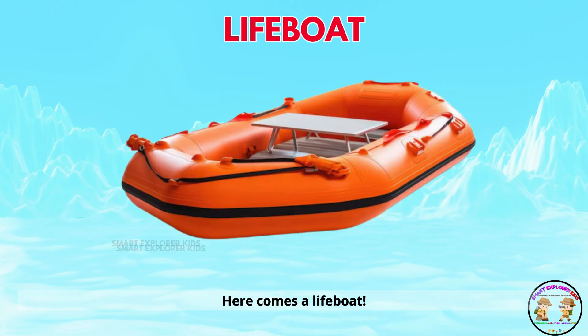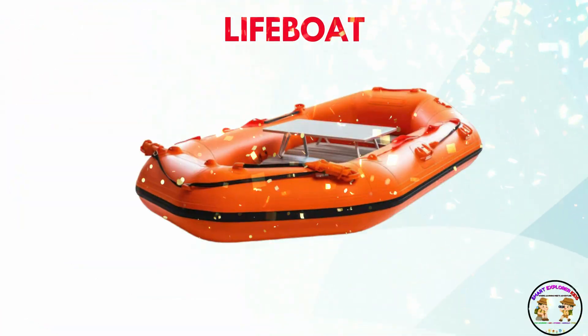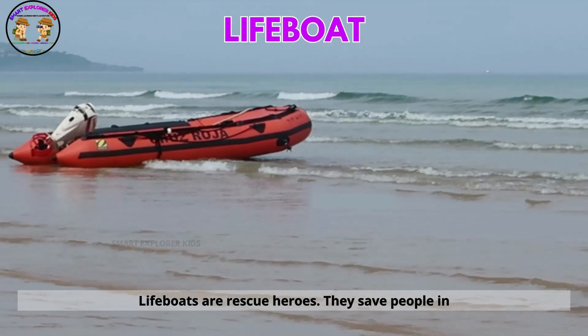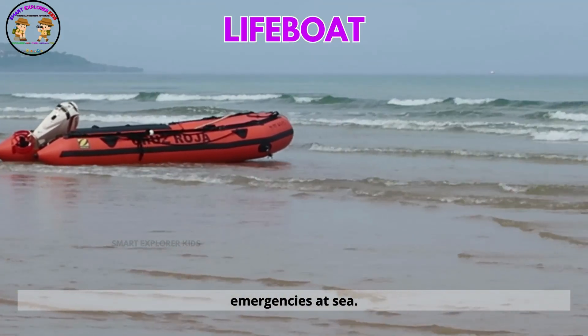Here comes a lifeboat. Lifeboats are rescue heroes. They save people in emergencies at sea.